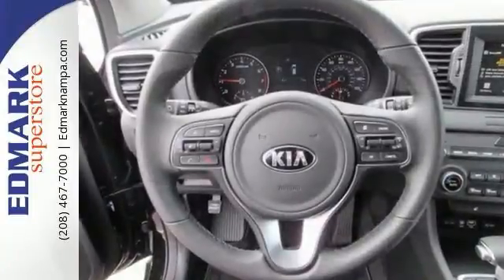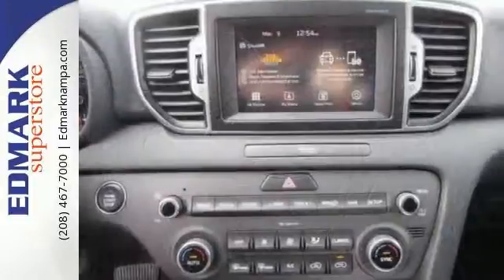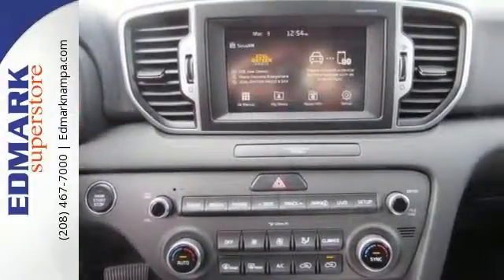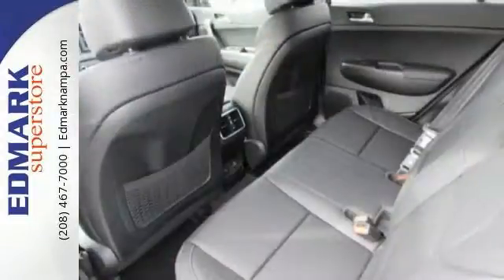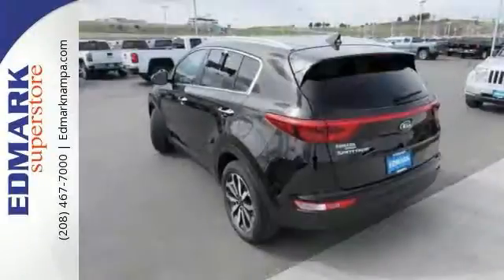It comes with Bluetooth connectivity, and it has satellite radio as well as steering wheel audio controls. Everything in this Kia Sportage will help you drive in comfort and in confidence. It's also equipped with all-wheel drive, a pass-through rear seat, and a backup camera. And it has much, much more.